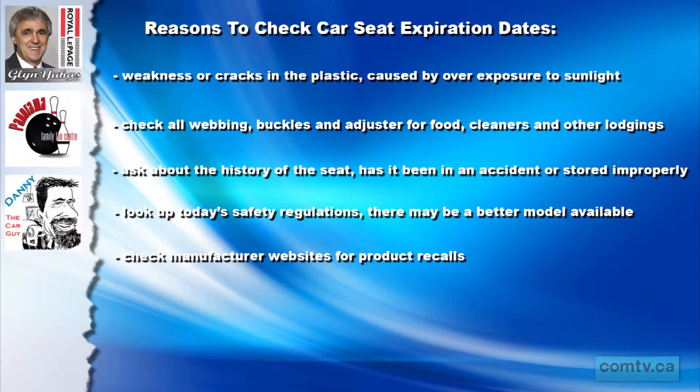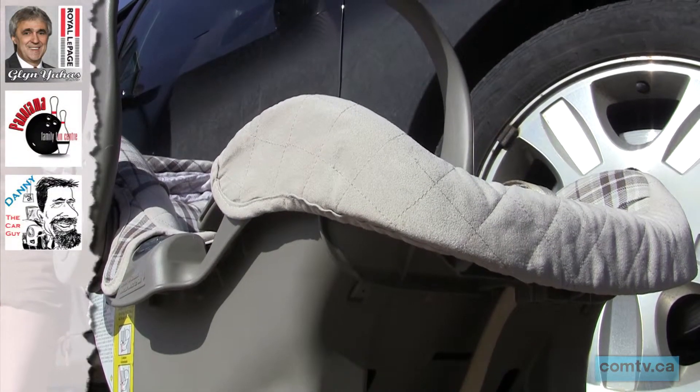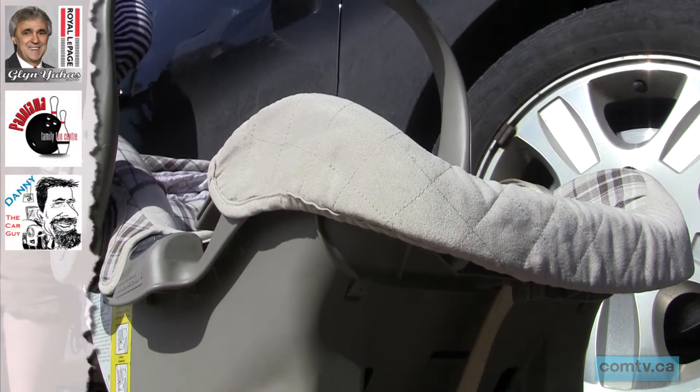When car seats change hands, these are very often overlooked. The most recent data statistics indicate that 8% of infant carriers are installed correctly. And I want to say about 27-28% of forward-facing seats are installed correctly. So that leaves a whole lot of car seats that aren't installed correctly. So maybe you need a little help installing your car seat, or you want to make sure your seat is up to code.